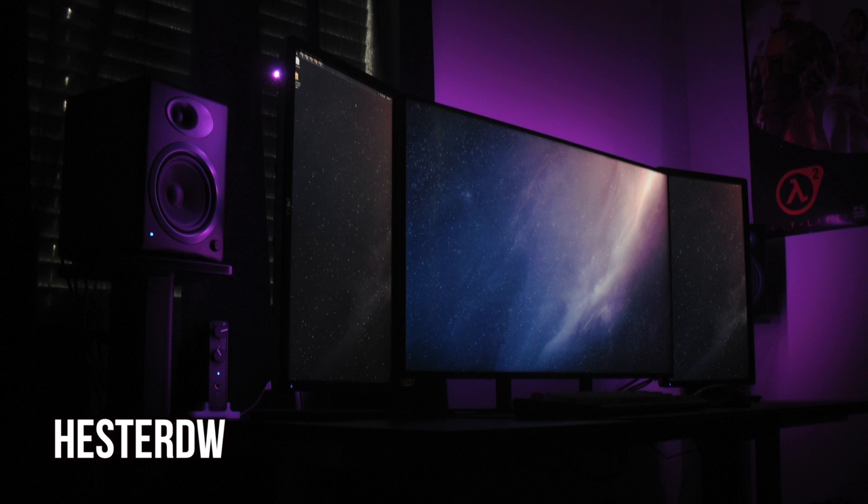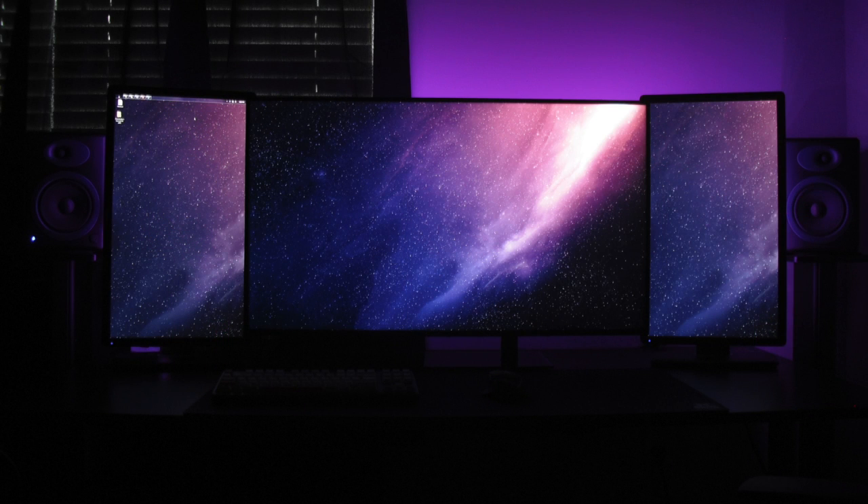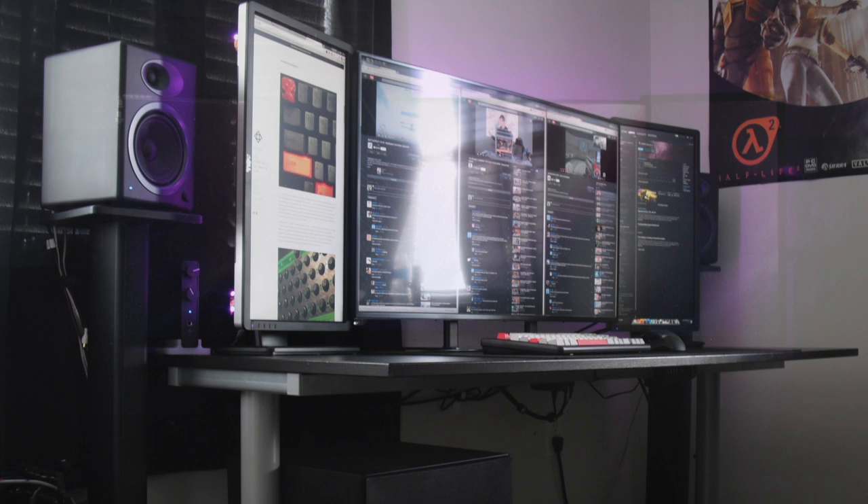First is an unorthodox triple monitor setup that takes advantage of a 40-inch monitor in the middle with two vertical monitors on the side for some extra added screen real estate. I think it works out really great and looks especially nice with all that RGB backlighting. The center monitor is a 40-inch AMH monitor with two Dell 23-inch monitors on the side.